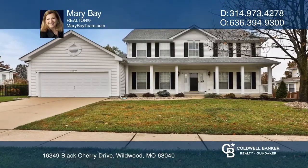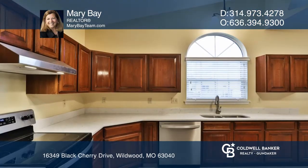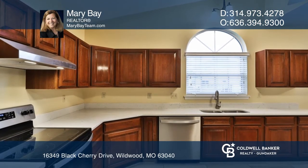This meticulous home features an updated kitchen with beautiful quartz counters, stainless appliances, luxury vinyl flooring, walk-in pantry and cabinetry with pull-out drawers.